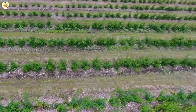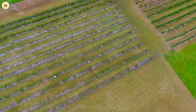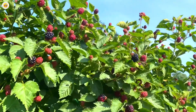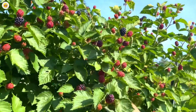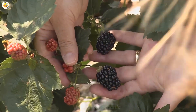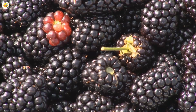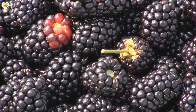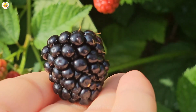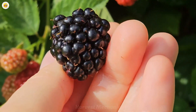Hello my dear friends, today we set off on an extraordinary adventure, unraveling the magical journey of those luscious juicy blackberries that brighten our tables. From their tender nurturing under the sun to the careful harvesting by dedicated hands and the artistic packaging that ensures their freshness, each step is a tale of passion and precision. Let's dive into this captivating story, ready to explore the marvels of blackberry farming together.